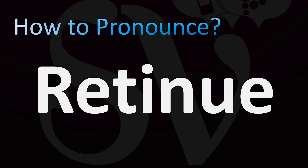How do you pronounce this word? Let's break down the pronunciations. In British English it's pronounced as 'retinue' — three syllables, with stress on the first syllable. In American English it's pronounced rather as 'retinue,' from French 'retenue.'